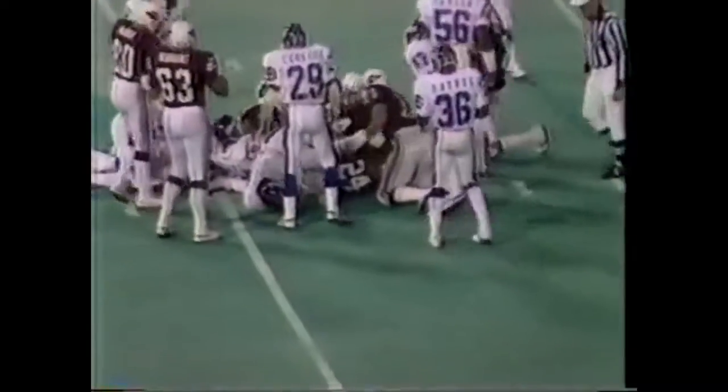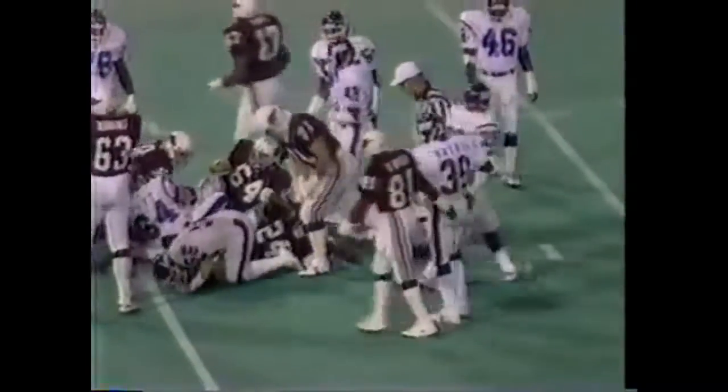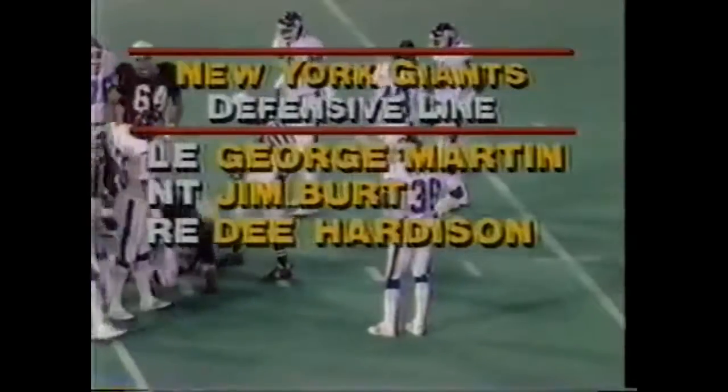In the wrong 21-yard line, Stump Mitchell is in there, number 30. And this is Wayne Morris, the fullback, over the left side. Wayne Morris picks up about 5 yards out over the 25-yard line.